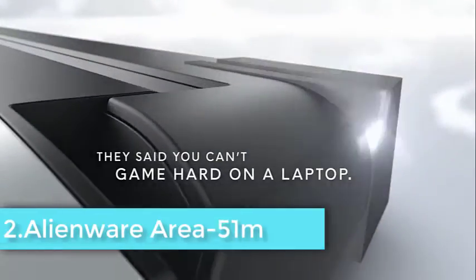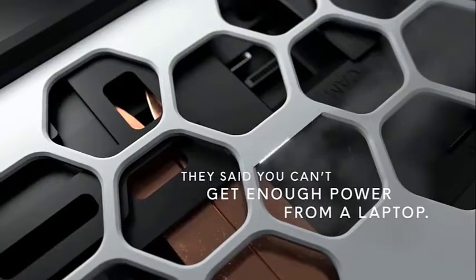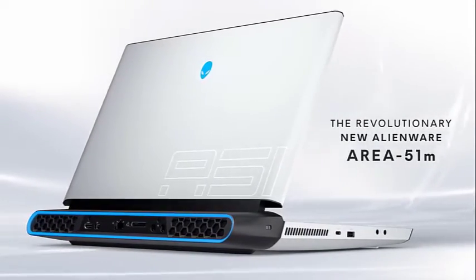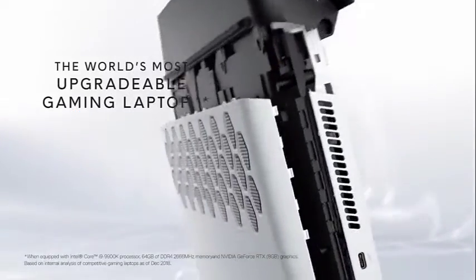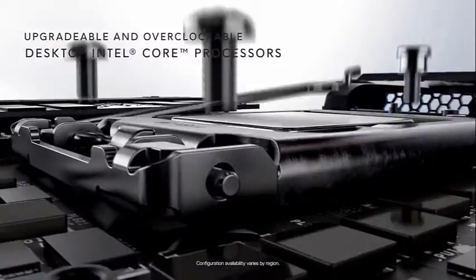All the pointy edges and sharp bisecting angles have vanished in favor of rounded corners and silky smooth finishes. Instead of anodized aluminum, the majority of the Area 51m's chassis is constructed from magnesium alloy in a color dubbed Dark Side of the Moon. The soft-touch finish invites you to touch while rebuffing even the oiliest of fingerprints. And while this presentation is mild by Alienware standards, this is still Alienware, signified by the glowing turquoise alien head near the top of the lid.